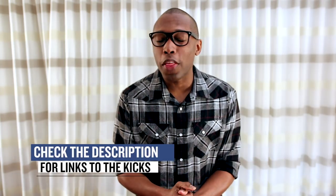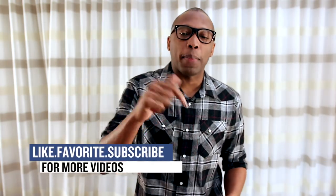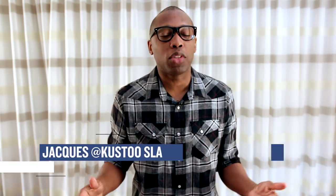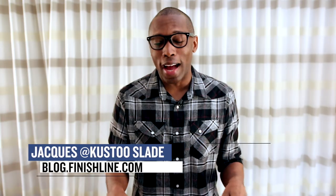Of course, there are a few other items dropping as well, but I just wanted to bring you the big-ticket items that I thought you would definitely want to know about. Make sure you check below in the links for all of the shoes that I talked about today. I am Jacques Slade. This is the Heat Check presented by Finish Line, and as always, guys, I appreciate you. I'll see you soon.